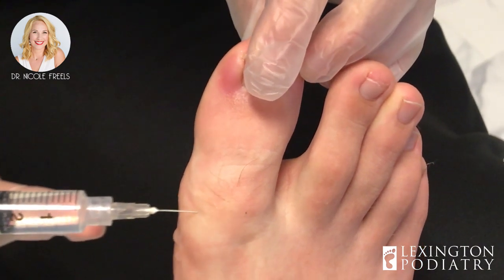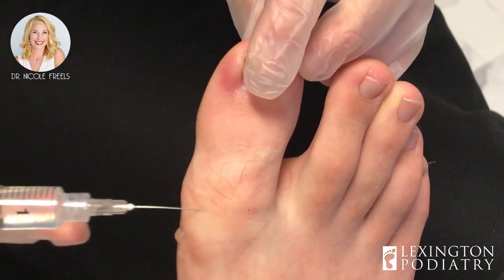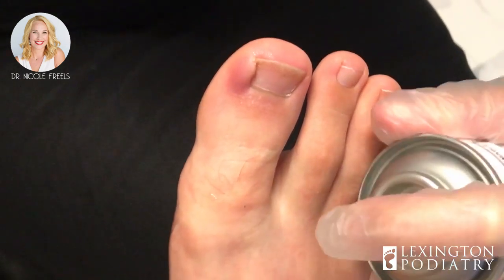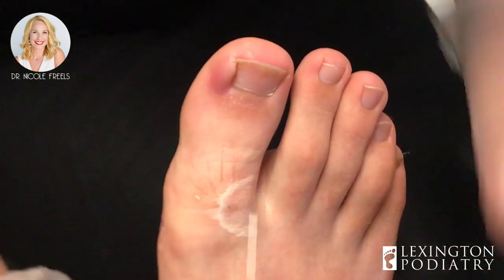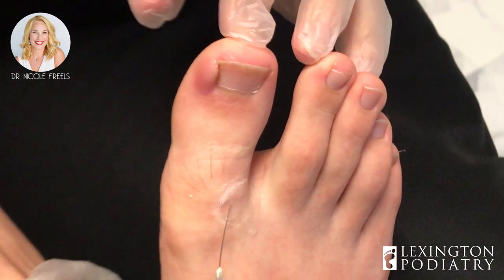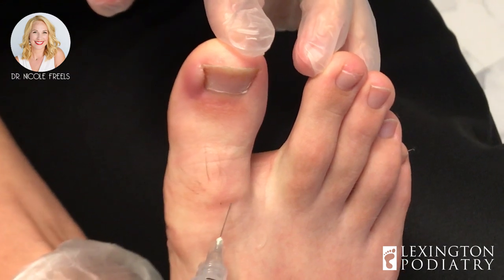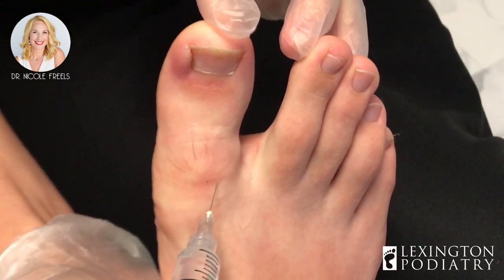And the toe will feel significantly better. Two down, two to go. Then we'll let this sit for a few minutes and get nice and numb while they're setting everything up for me.